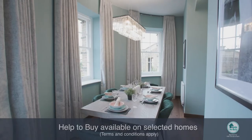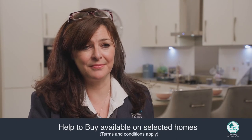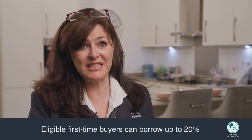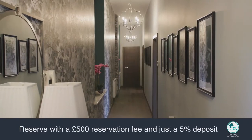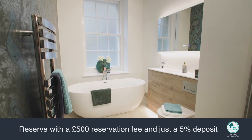First-time buyers are encouraged and supported with their purchases here with the Help to Buy Government scheme, an option to borrow up to 20% of the property's value through an equity loan from the government. Using this scheme, purchasers can reserve their plot for just £500 in exchange with a 5% deposit.